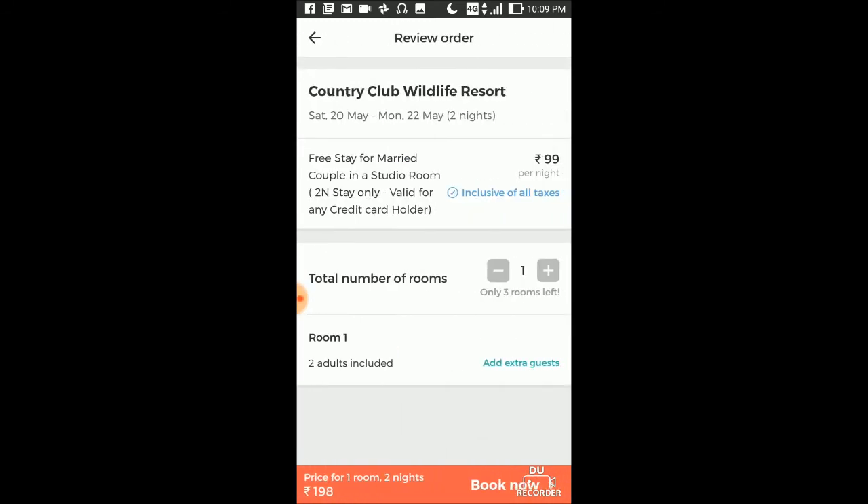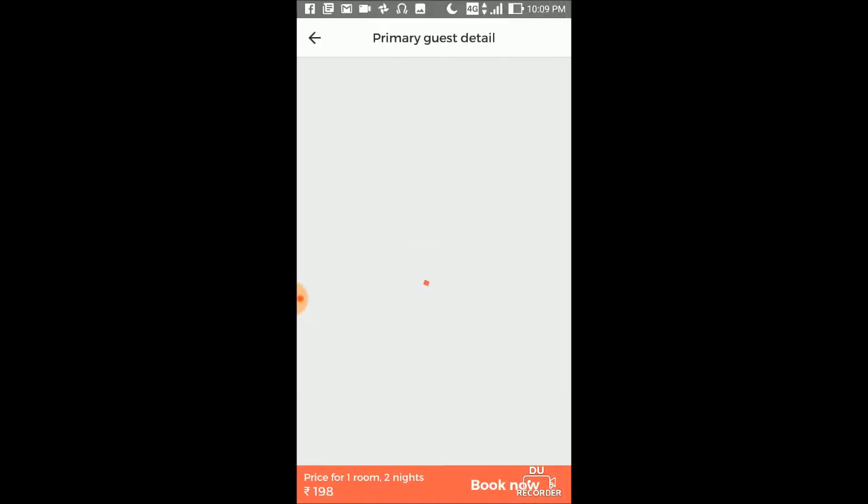Minimum you have to stay two nights and three days. It will cost 99 rupees per night. Select the room — you cannot select more than one room. The price for one room for two nights will be 198 rupees. Click on Book Now.